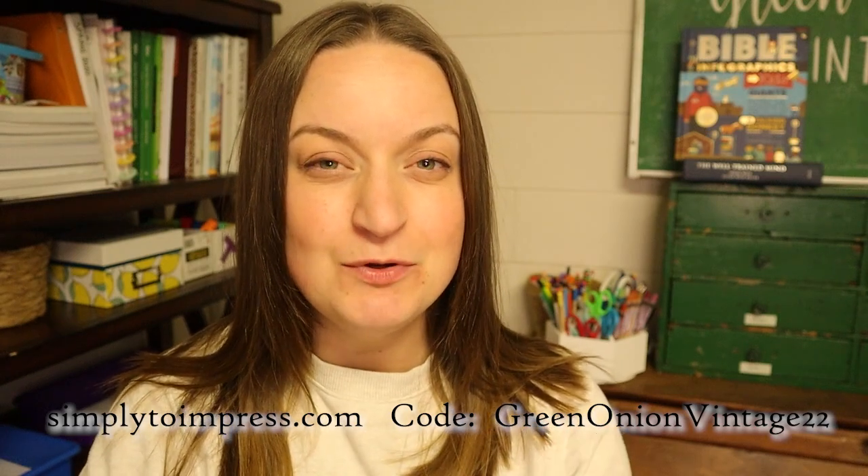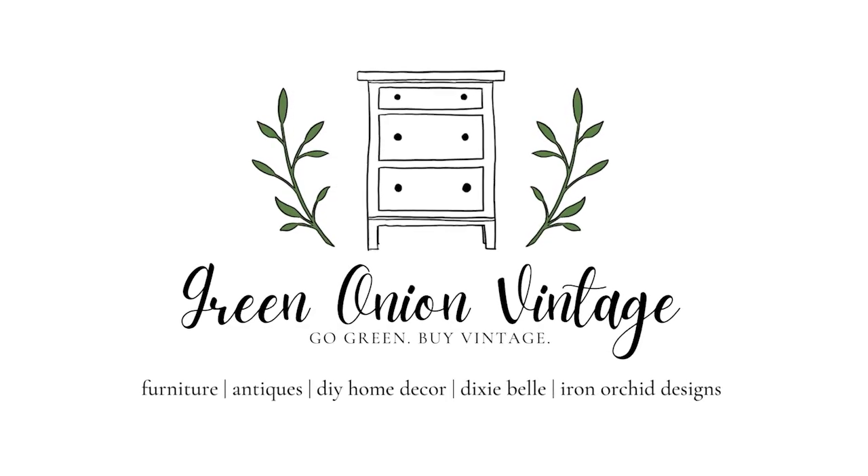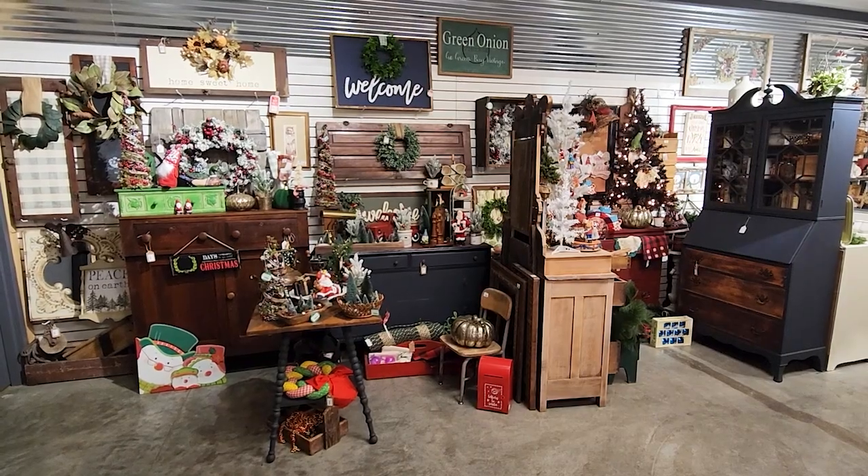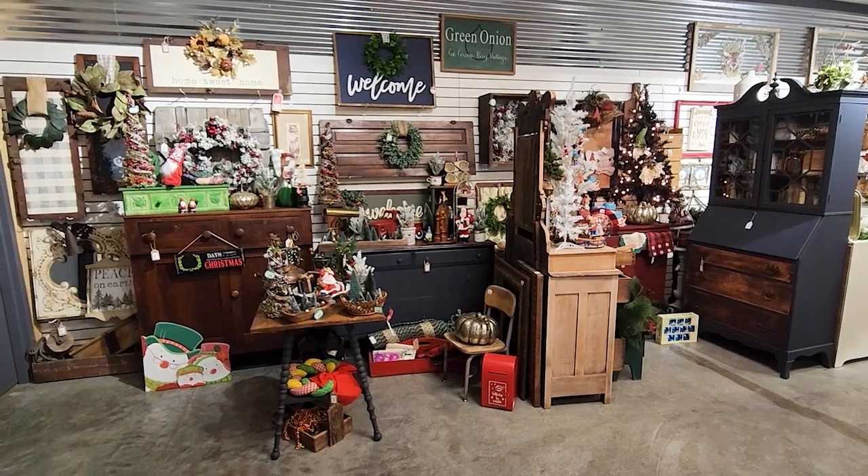Hey guys, my name is Nicole, welcome back to my channel for an updated antique booth tour. A huge thank you to Simply to Impress for sponsoring a portion of today's video. My booth is all set for Christmas, so I wanted to make sure that you guys saw all of the new inventory and everything that we have set up for the Christmas season. So let's just get right into our booth tour.